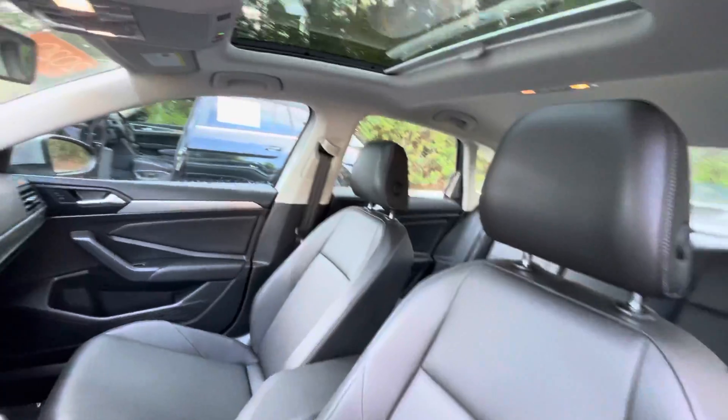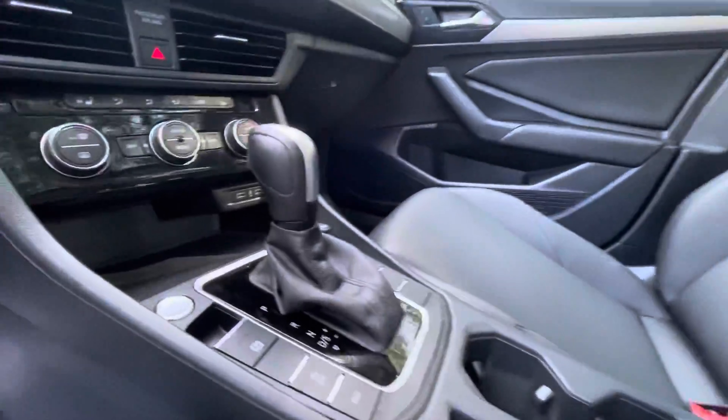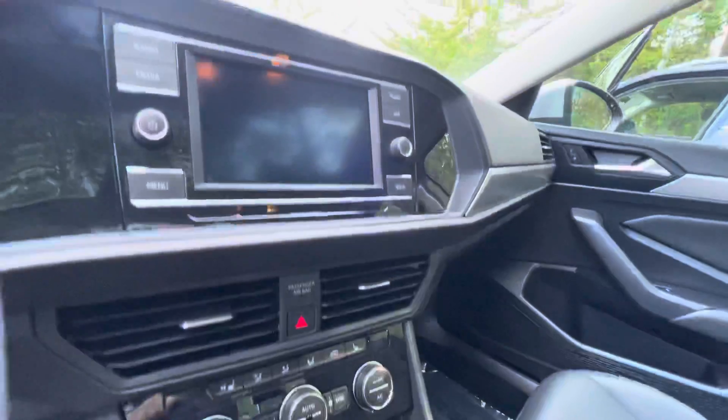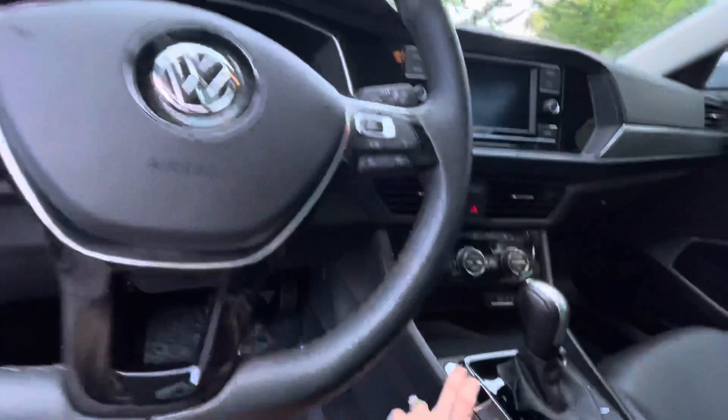And believe it or not, it has under 8,700 miles. This vehicle is certified pre-owned, so on top of your four-year 50,000 miles you get an extra two years or 24,000 miles.